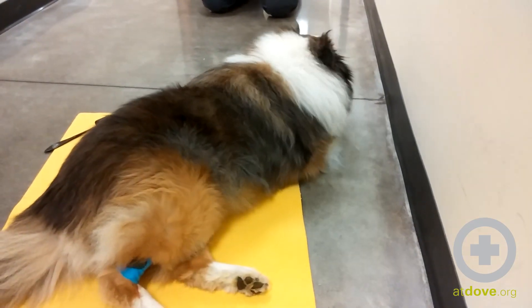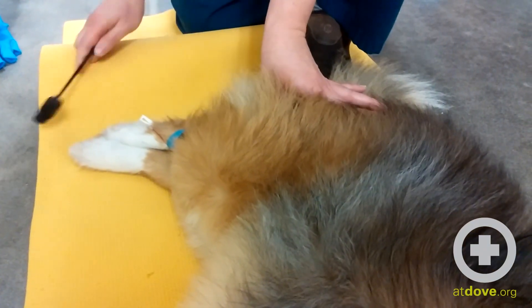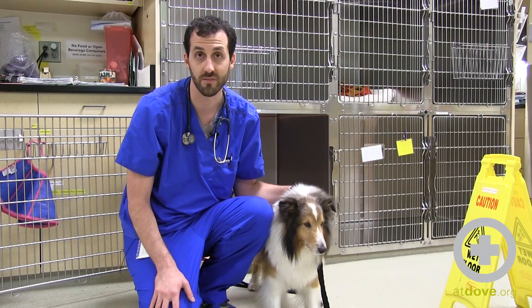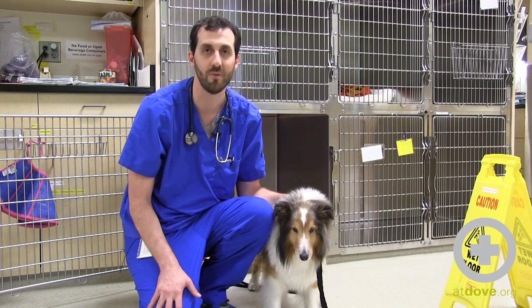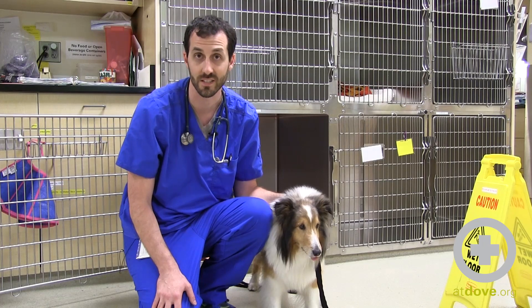The concern was very real with this dog, and the owners were actually contemplating euthanasia at that time. When we were going over the dog, we actually found a tick on the back of his neck, and he also had a history of recently going on a hunting trip about a week before he had actually started with these clinical signs of weakness in the hind end.